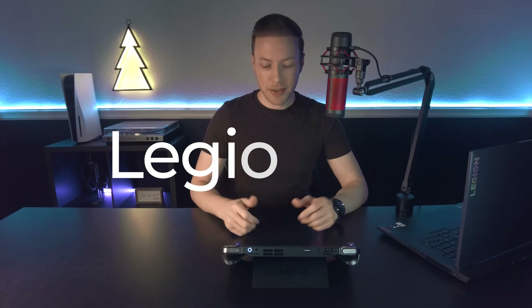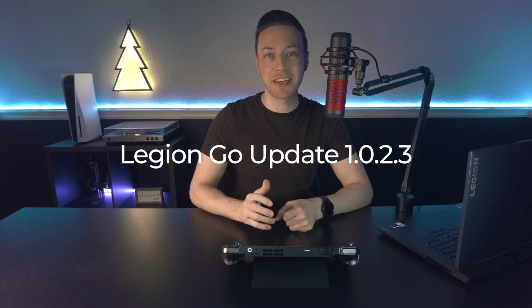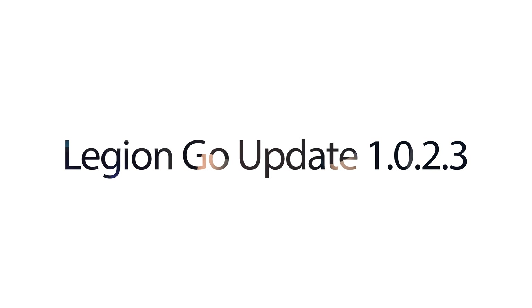Hey everybody, I am back again. I am late to the party because there has been an update in the past week and I missed it. First piece of advice: if you turned off the automatic launch of Legion Space, which I have, open it periodically so you can get updates.